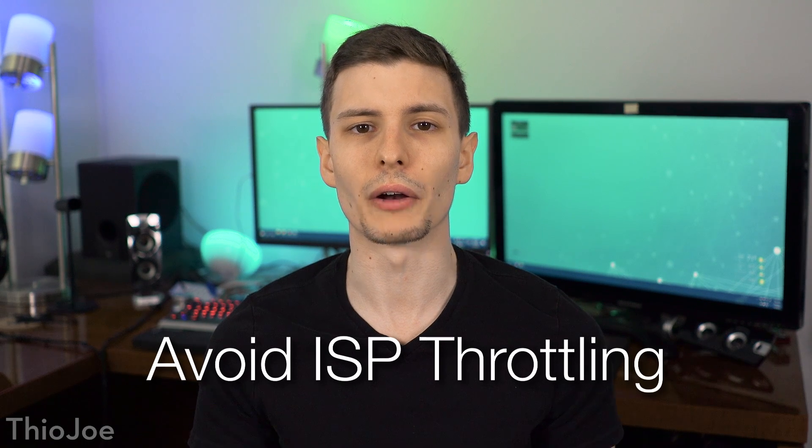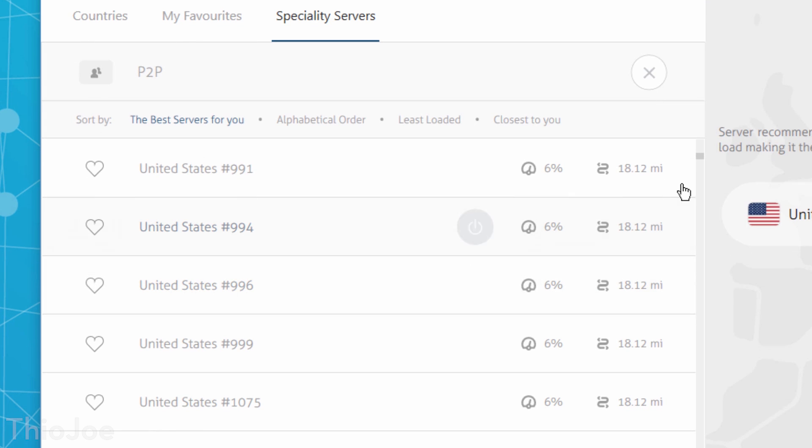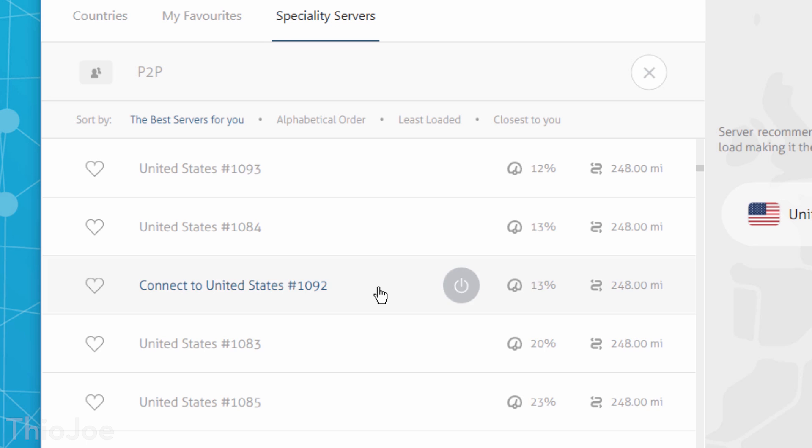A fifth reason you'd want a VPN is because of throttling from your internet service provider. Not all of them do this, but there are plenty of ISPs that will limit your connection speed based on what program or service you're using. A common example is peer-to-peer downloading, such as torrenting. With a VPN, all your data is encrypted through the same encrypted tunnel, so your ISP will never know what you're doing and can't throttle anything. NordVPN does allow peer-to-peer services, and they actually have specialty servers optimized for that purpose.